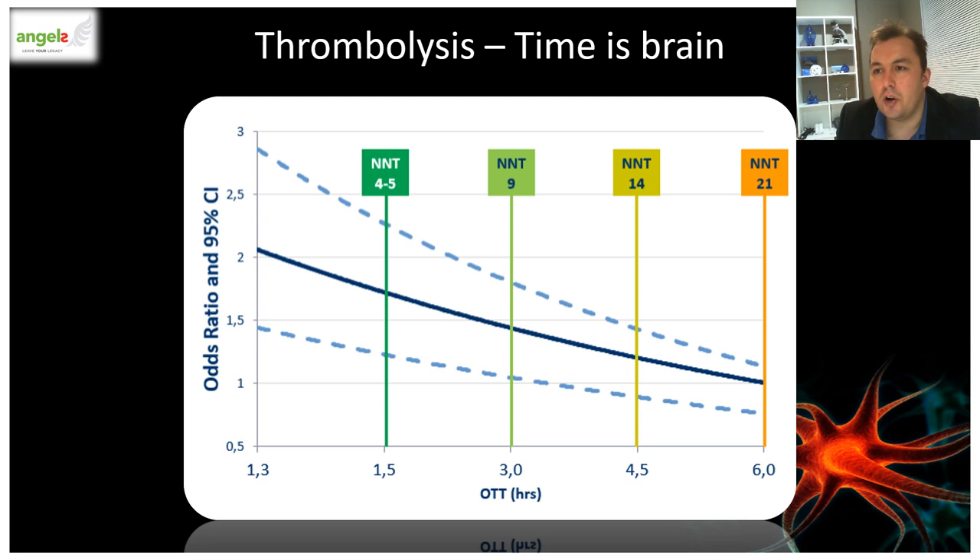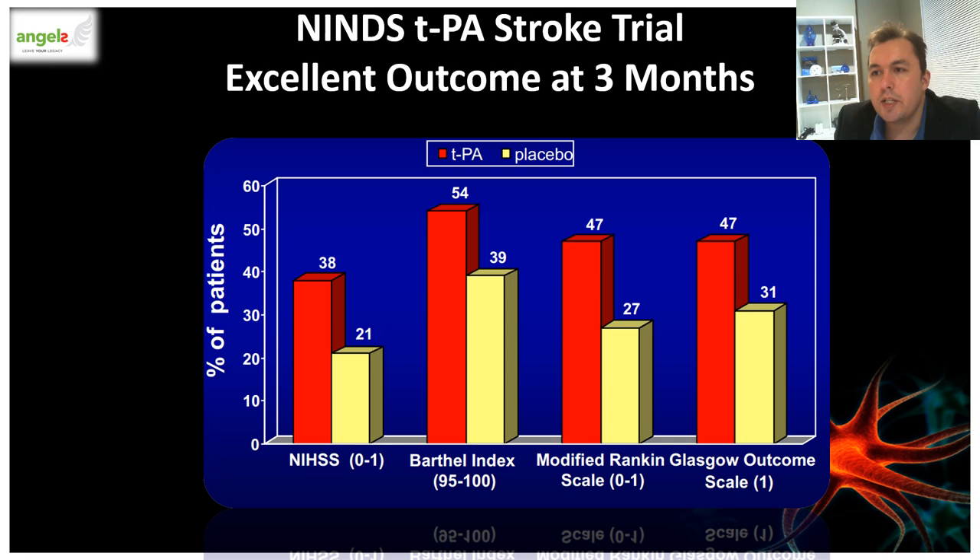At three hours of stroke onset, the number needed to treat is around 8 to 9. Data supporting the use of TPA comes from the NINDS TPA Stroke Trial as well as the ECAS trials. The absolute benefit ranges from 12 to 20% and the number needed to treat to reach functional independence was as low as five. This clot-busting medication does increase your chance of hemorrhage — for symptomatic hemorrhage, broadly defined as any neurological worsening or blood on a CT scan, patients who received TPA had a 6% increase compared to patients who did not. But this risk is being mitigated by better patient selection.